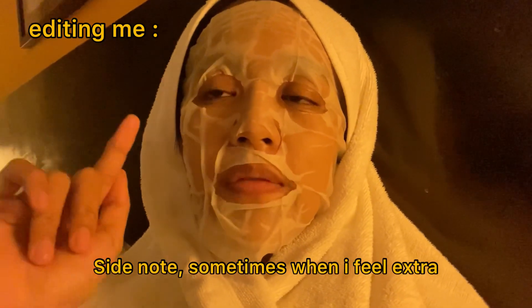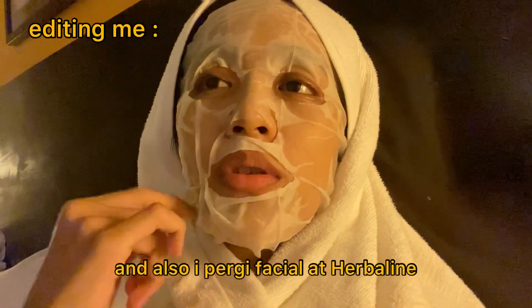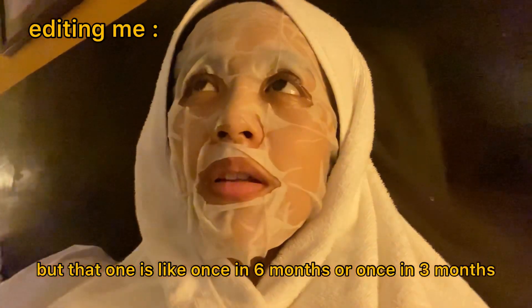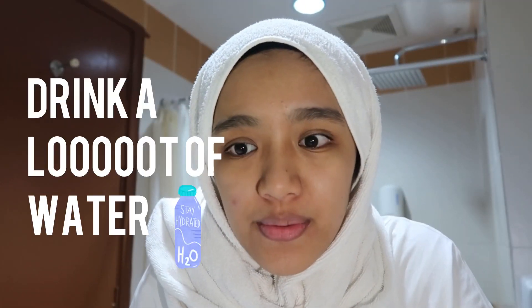That's it, that is my skincare routine. Sometimes when I feel extra I'll pamper myself — I'll wear a sheet mask, and I also do facials at Herbal Line, but that's like once every three to six months. My tip for clear skin is to drink a lot of water — two liters every day. I quit drinking coffee, though I do drink it sometimes, and I also exercise. I like to run or jog.